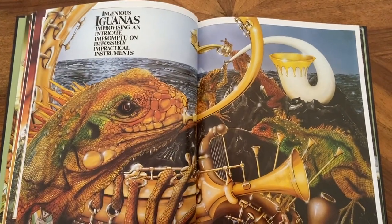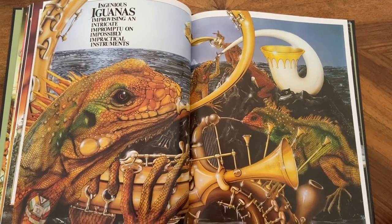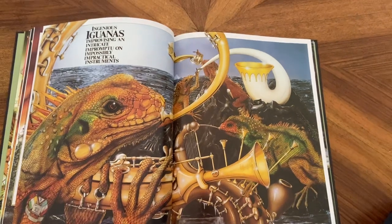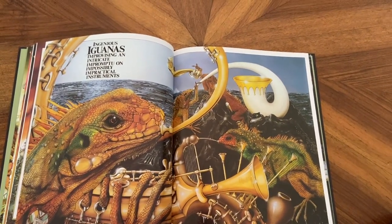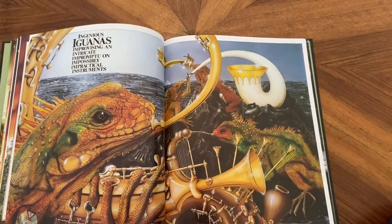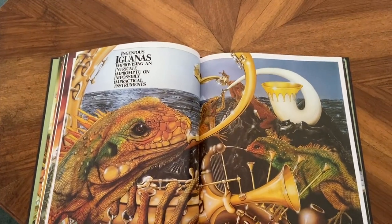Ingenious iguanas improvising an intricate impromptu on impossibly impractical instruments. And there's some — what can we see beginning with the letter I? There's an iron hiding there, I can see an ice cream. The iguanas are doing lots of different things.